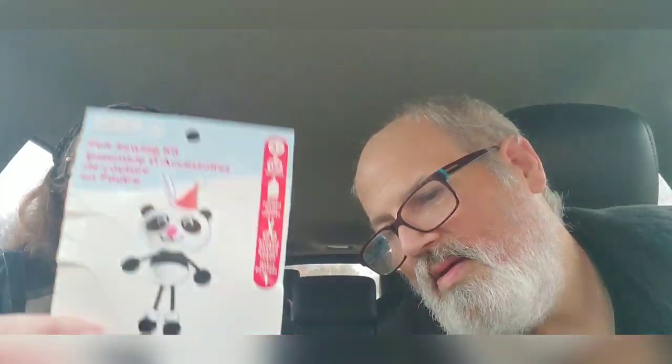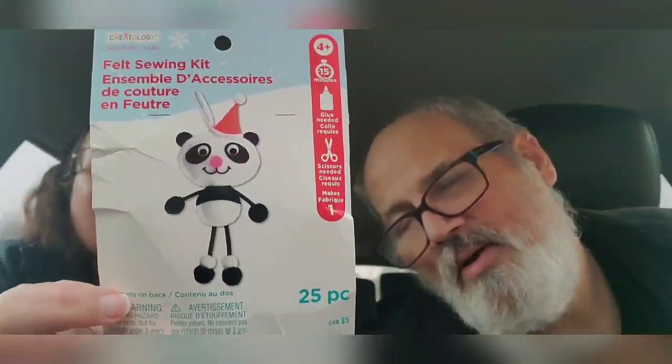Paw Patrol stuff — Dakota likes the Paw Patrol shampoo and body wash up there at Dollar Tree. What's this? A boat sewing kit. That's a craft — that's cute. That'd be cool to do, or for Christmas. Make it into an ornament. Yeah, we can make that into an ornament. And it's a panda! My wife will definitely be working on this after Dakota goes to bed.